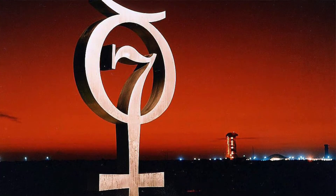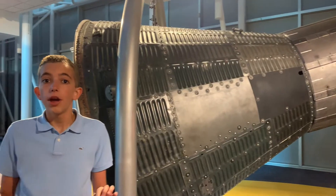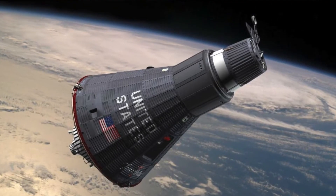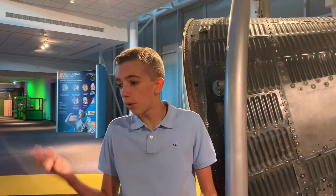The Mercury program was NASA's first ever manned program, which sent seven astronauts on the first seven manned flights of the U.S. to space, for missions lasting from 15 minutes to one day.